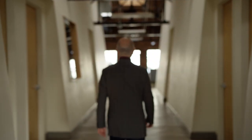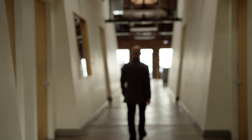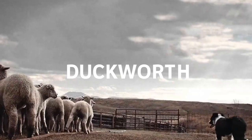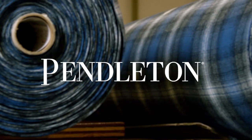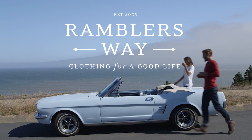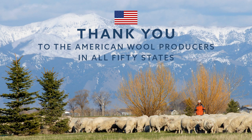I hope what I've been able to tell you today has really given you some insights into this amazing fibre. Thank you.